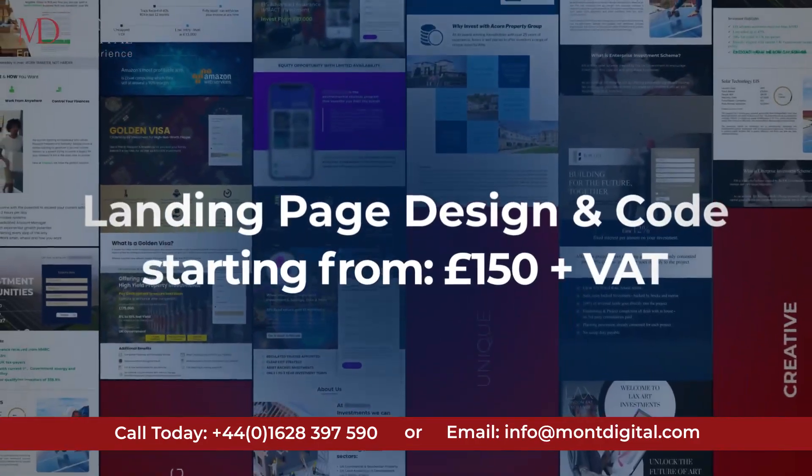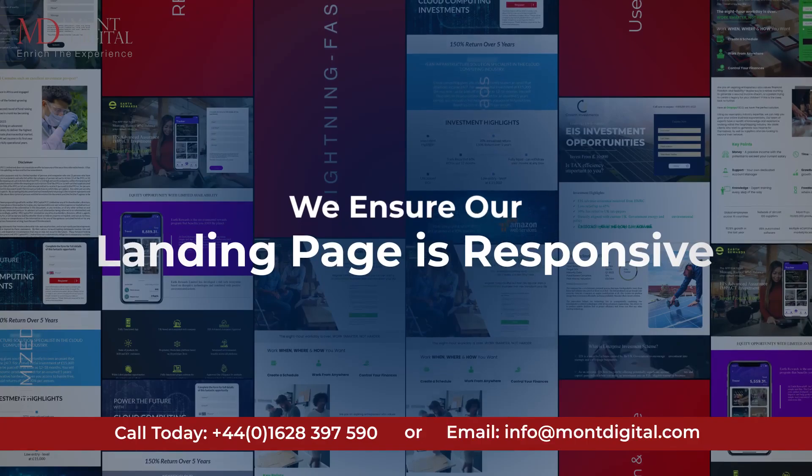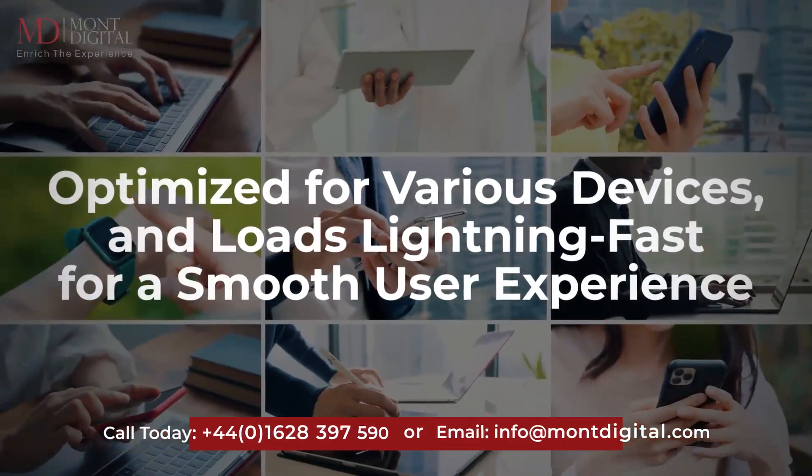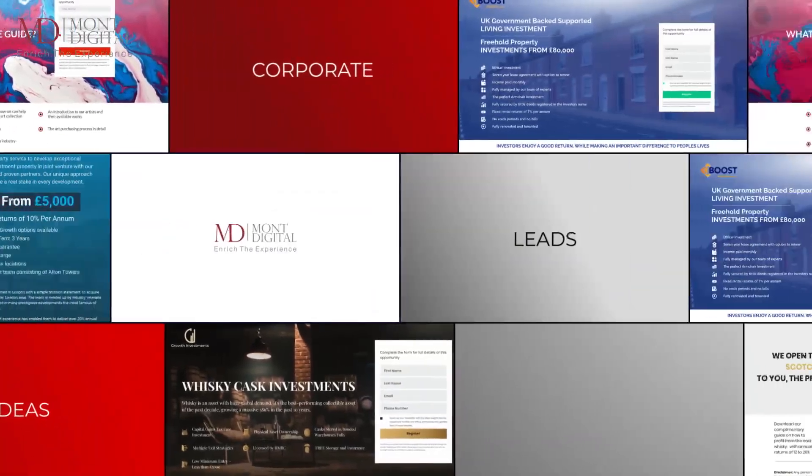Design and code starting from 150 pounds plus VAT. We ensure our landing page is responsive, optimized for various devices, and loads lightning fast for a smooth user experience.